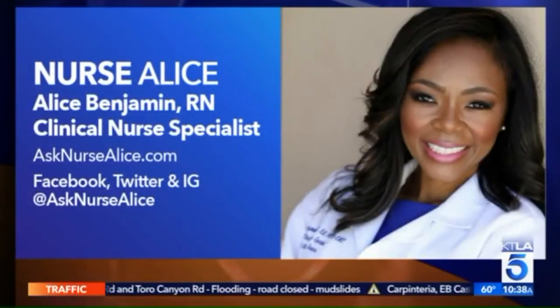Alice Benjamin, emergency room RN and clinical nurse specialist. You can follow her on social media and check out her website at asknursealice.com.